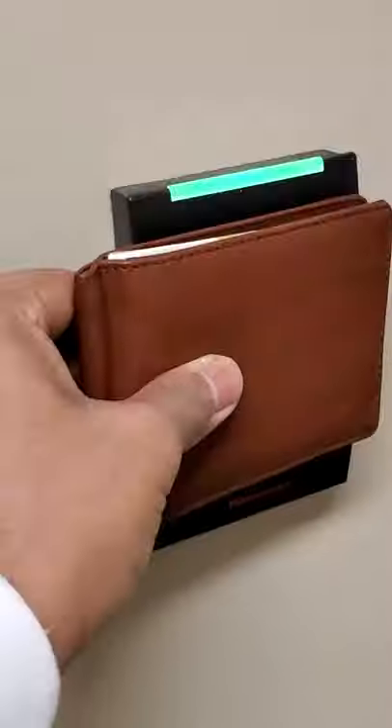Alright, here I am at my room. I gotta scan my ID one more time with the scanner before I can open the door. Alright, welcome to my home!